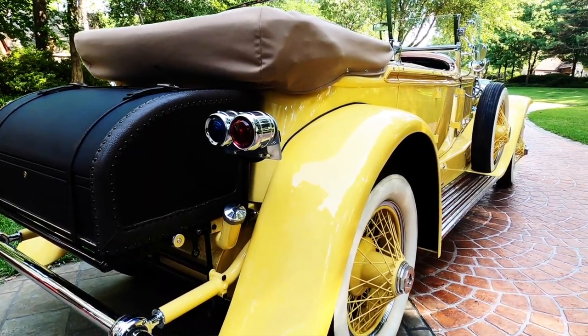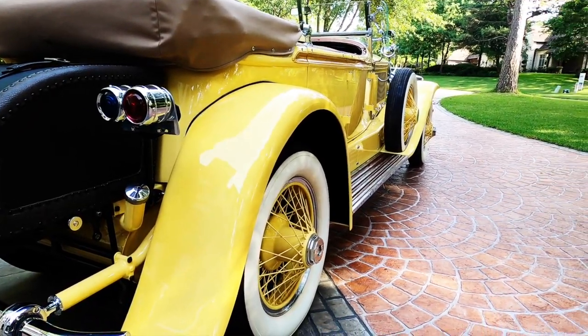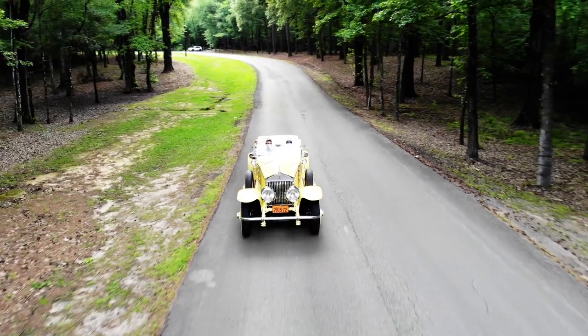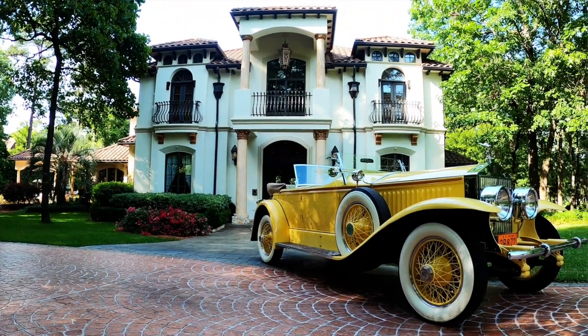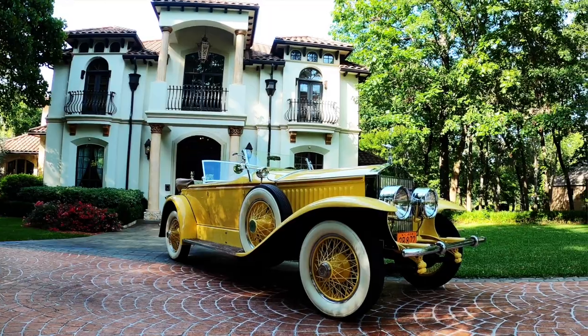The 1928 Rolls-Royce that was featured in the hit movie The Great Gatsby, starring Robert Redford and Mia Farrow. This car was restored to be authentic, to represent the car written about by F. Scott Fitzgerald in The Great Gatsby.